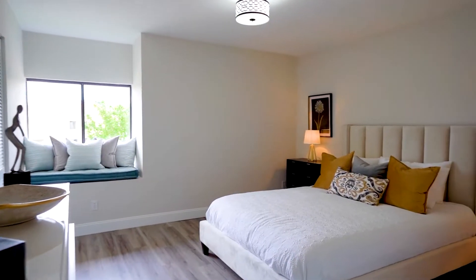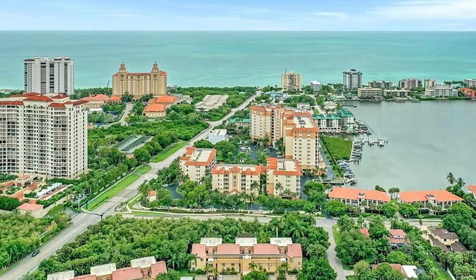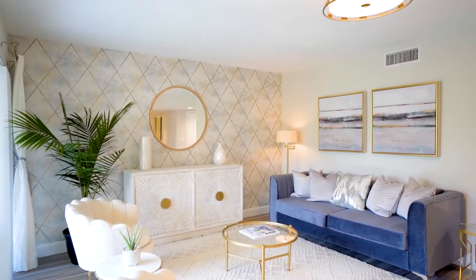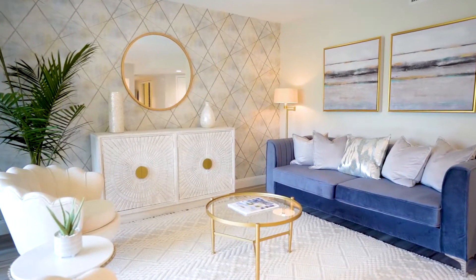Welcome to my newest home renovation. I'm Beth Markeye of Beth Markeye Designs and sales associate for Premier Plus Realty. I'm the owner, realtor, and designer of this condo. This meticulously remodeled two-bedroom, two-bathroom Vanderbilt Beach condo is just a short walk to the white sandy gulf beach and is currently being offered for sale fully furnished. As a designer, I started with a very warm and neutral palette and then added some gorgeous custom touches.